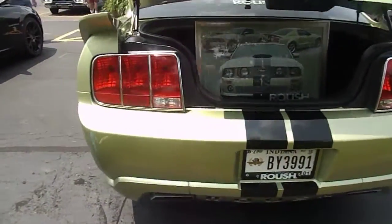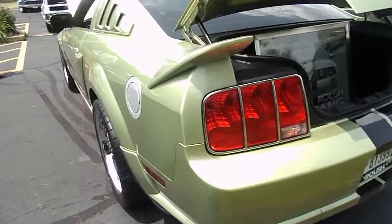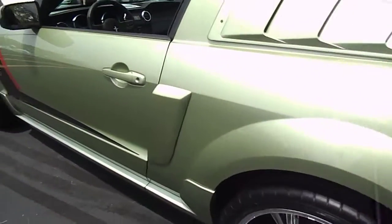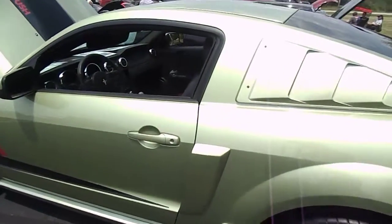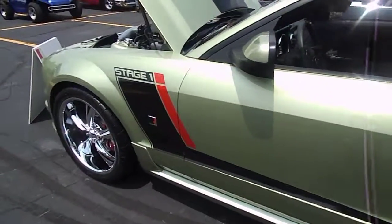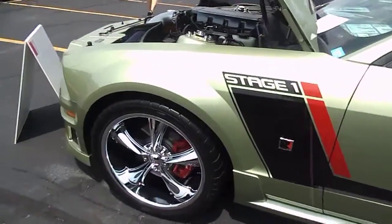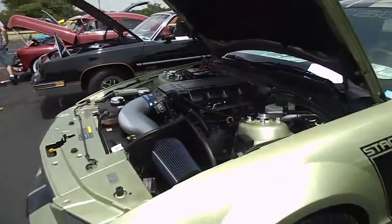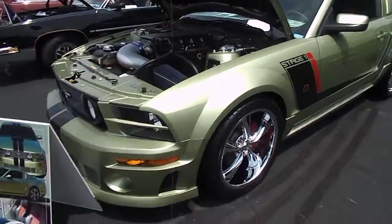You'd think the interior would match the color of the car a little better, but what do I know. I imagine having this package done to a Mustang is quite expensive. But you have to admit this makes for a very pretty Mustang.